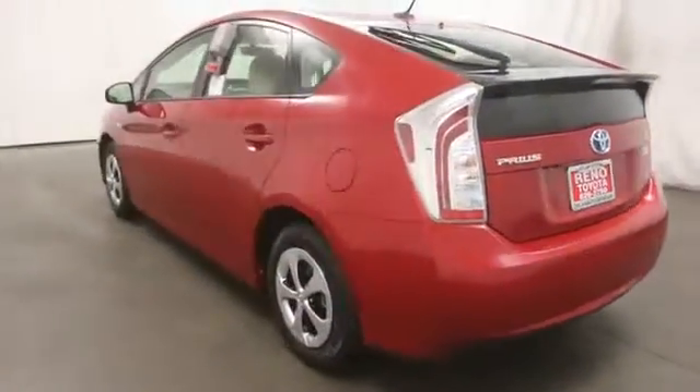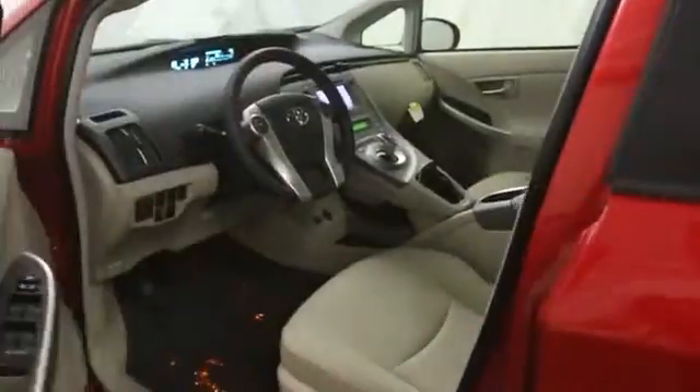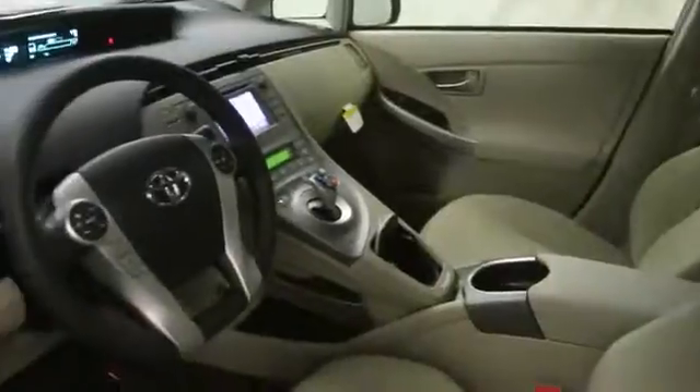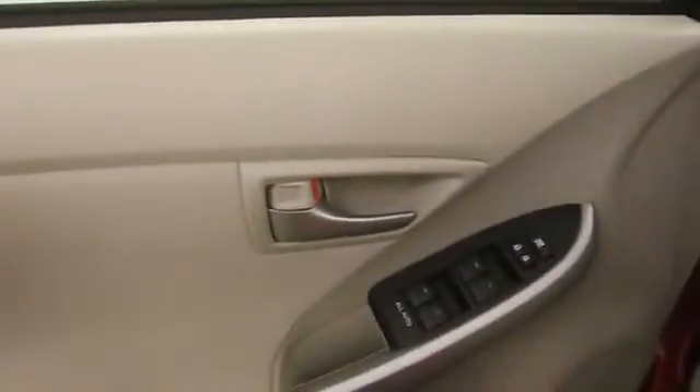Here are some of this vehicle's great options: stability control, Bluetooth, power windows, passenger airbag, MP3 player, remote power door locks, trip computer, center console, cargo area light, daytime running lights.